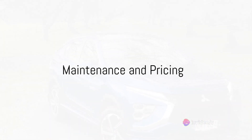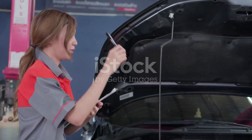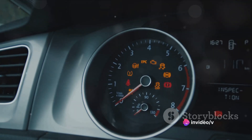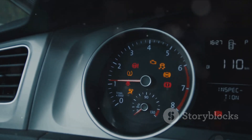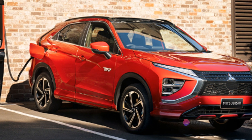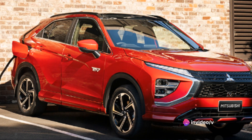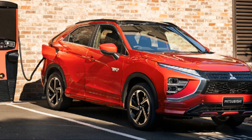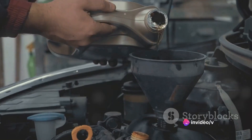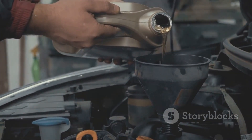Let's not forget about the practical aspects: maintenance and pricing. The Mitsubishi Eclipse Cross PHEV requires regular maintenance to keep it performing at its best. Service intervals are conveniently set at every 12 months or 15,000 miles, whichever comes first. Expected maintenance costs vary based on driving conditions and habits, but on average you can expect to spend about $300 to $400 annually on routine maintenance — including oil changes, tire rotations, and the occasional replacement of parts like brake pads and wiper blades.